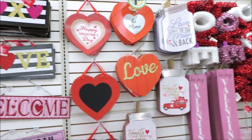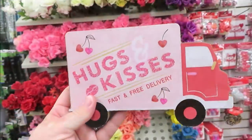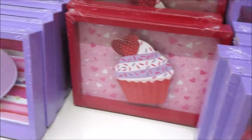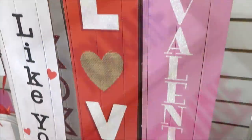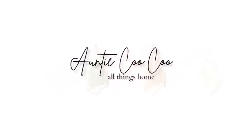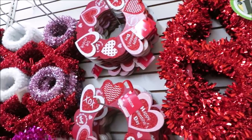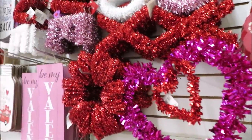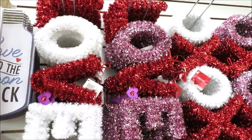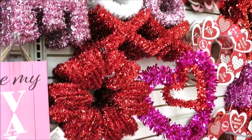Hi friends, it's Auntie Cuckoo! I am in the Dollar Tree finding some amazing things — let's go shopping. I haven't been in the Dollar Tree since Christmas. I hope your new year's is off to a great start. Today we are looking at all things Dollar Tree: they have some great things out for Valentine's Day, Easter, Saint Paddy's Day, and spring.